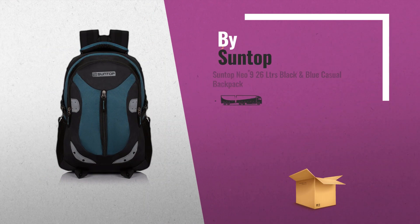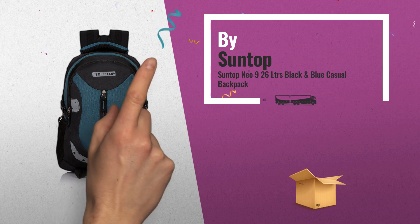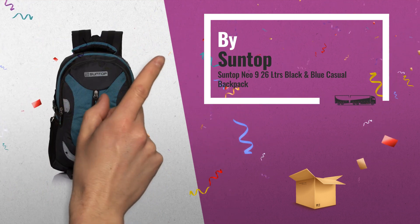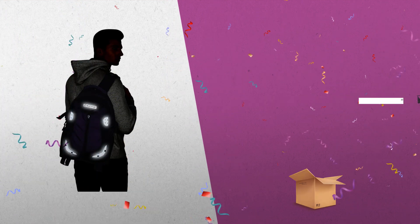Number 1: Suntop Neo 9, 26 LTR, Black and Blue Casual Backpack. Ergonomic Design, easy on the shoulder, by Suntop.